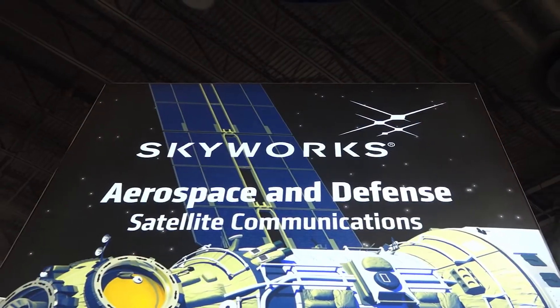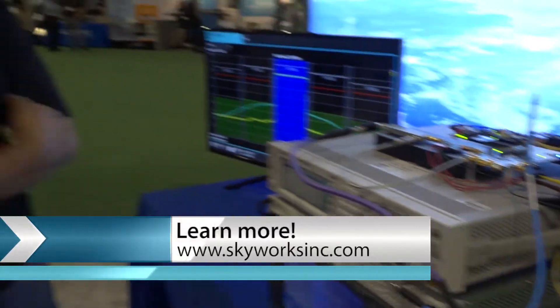If you want to learn more about how you can get some of these eval boards and how Skyworks can help you with your projects, please come to our website at www.skyworksinc.com.